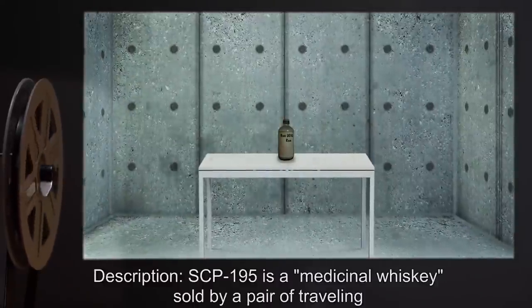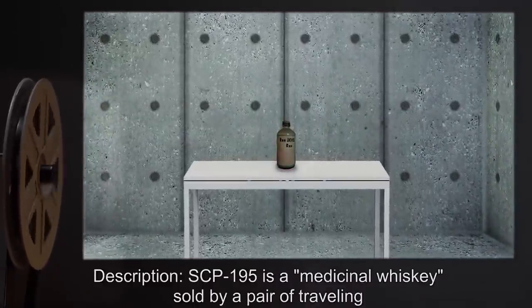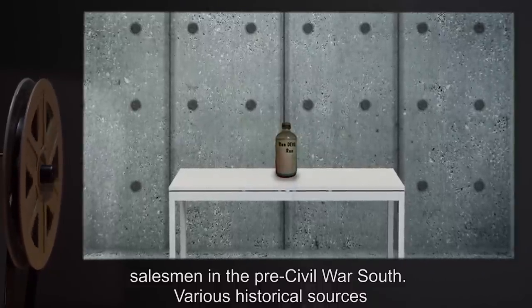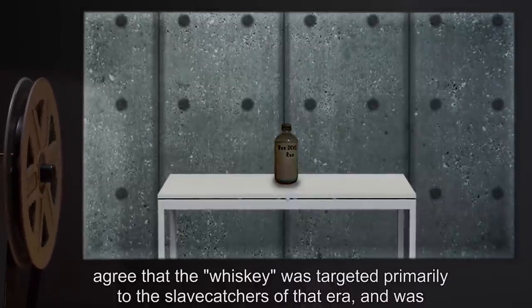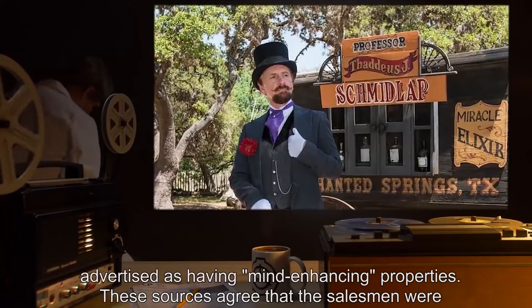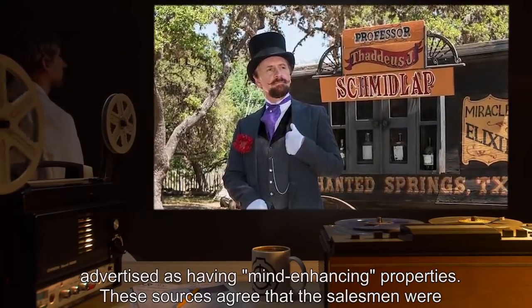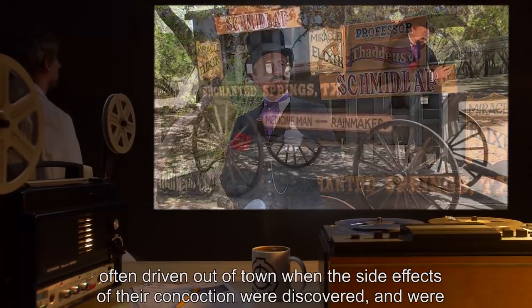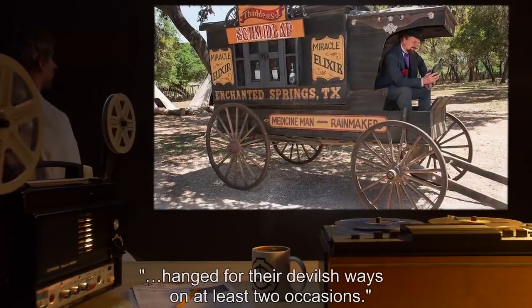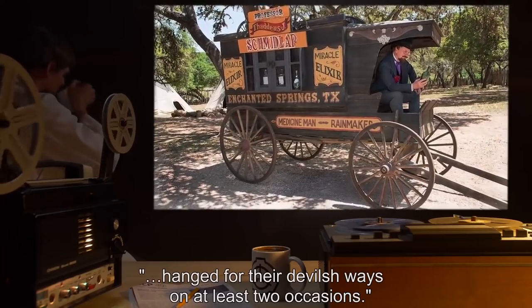Description: SCP-195 is a medicinal whiskey sold by a pair of traveling salesmen in the pre-Civil War South. Various historical sources agree that the whiskey was targeted primarily to the slave catchers of that era and was advertised as having mind-enhancing properties. These sources agree that the salesmen were often driven out of town when the side effects of their concoction were discovered, and were hanged for their devilish ways on at least two occasions.